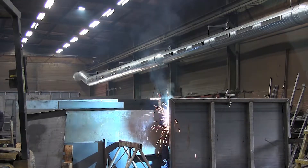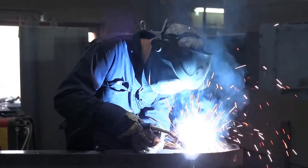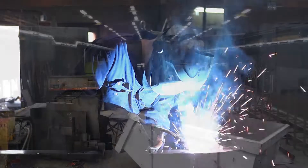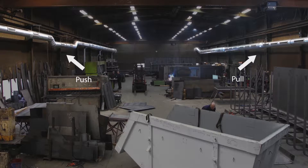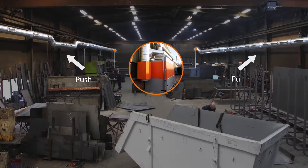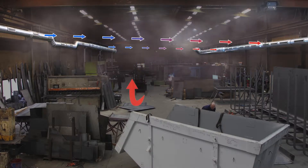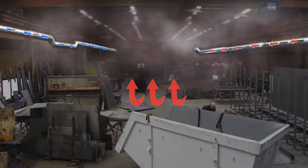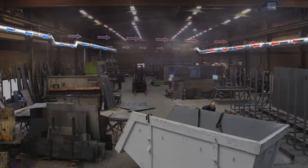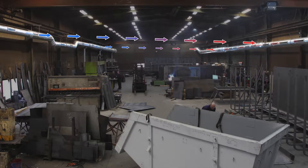To capture the welding fumes, the push-pull system exploits their thermal properties. Inlet and outlet pipes are mounted opposite each other at heights of four to six meters and are connected to a central filter system. As soon as the contaminated warm air rises, the airflow moves it in a controlled manner in the direction of the inlet pipe, where it is ingested and cleaned in the filter unit. The clean air re-enters the hall and the clouds of fume disappear.